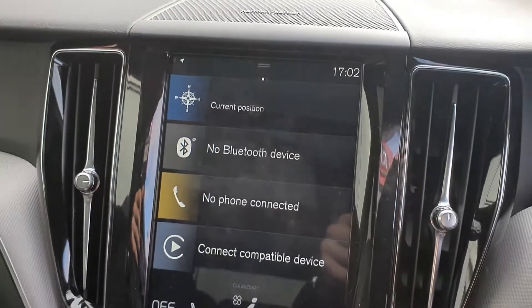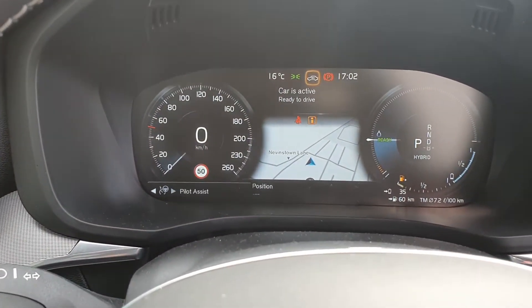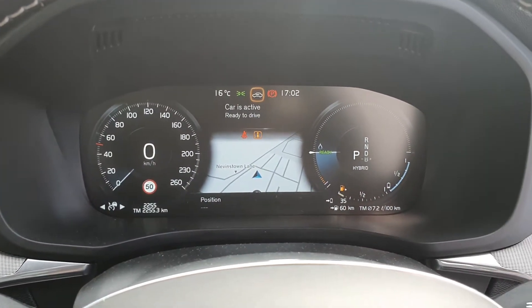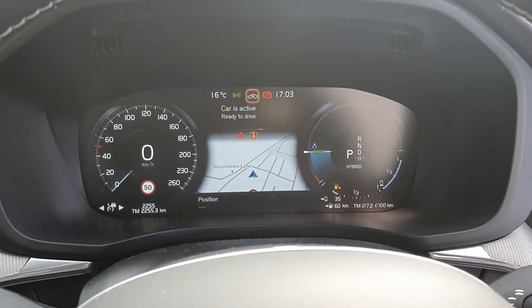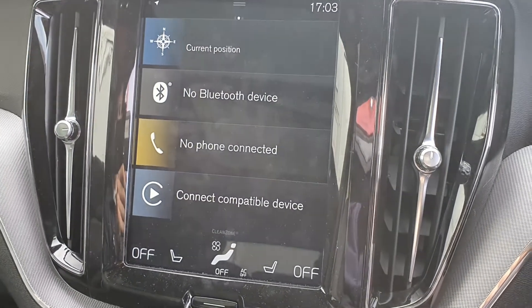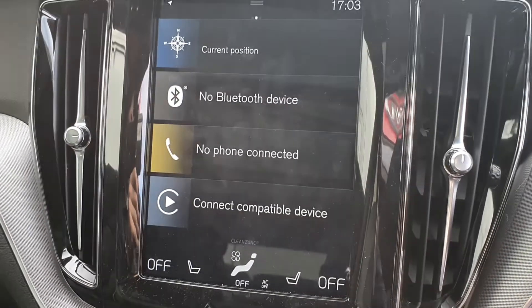You've also got the IntelliSafe Pro pack that gives you adaptive cruise control and pilot assist. You've got a full digital driver's display along with blind spot detection and a rear collision warning system. You've also got a nine-inch touchscreen centre console display with satellite navigation and Bluetooth connectivity all as standard. You've got heated seats for both the driver and passenger along with air conditioning and dual climate control.